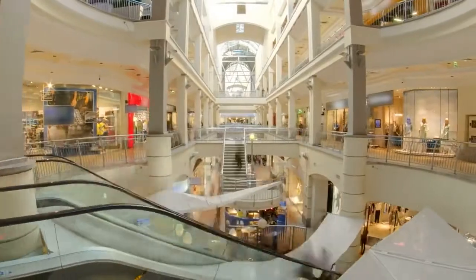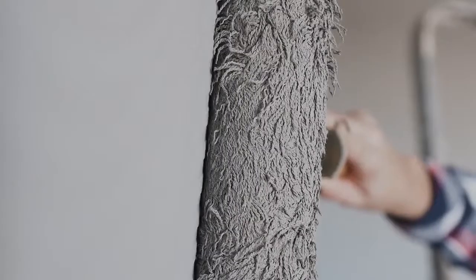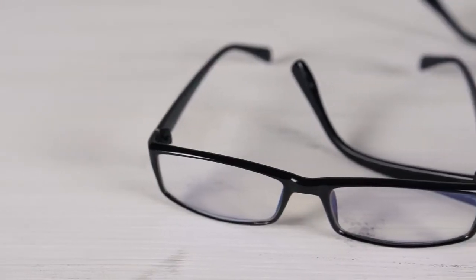Rather, they have focused on consumer applications that include improved sunscreens, crack-resistant paints, and scratch-proof spectacle lenses.